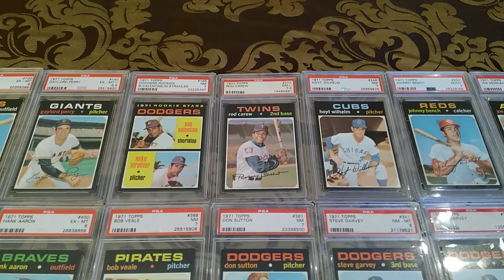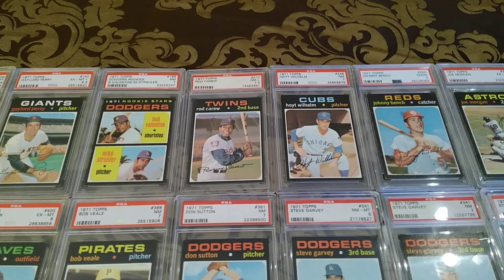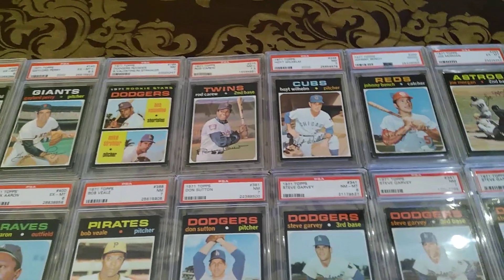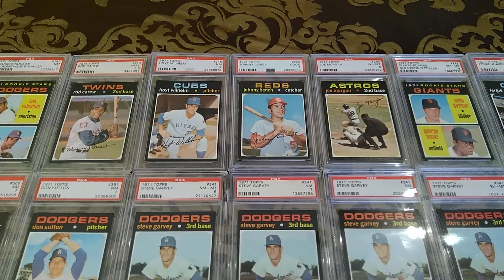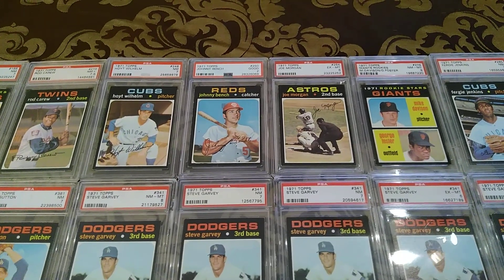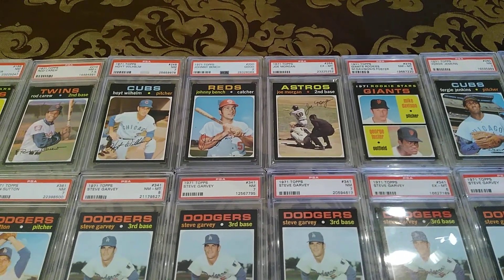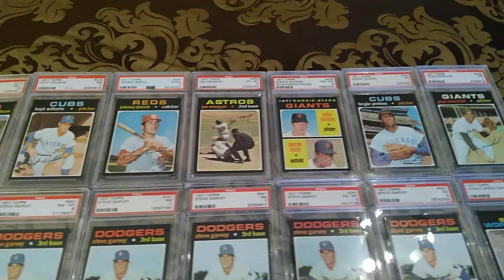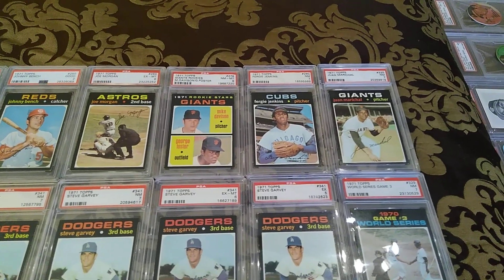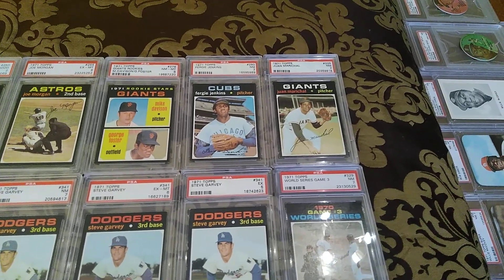Bobby Valentine rookie. There's a Rod Carew in a 7.5. That Hoyt Wilhelm — late in his career, second to last card — he's still looking pretty fit for a guy well into his forties. And even then I didn't pay a whole lot for this Johnny Bench — it's just a two, kind of beat up, but still a cool card to have in the collection. Like that Joe Morgan from the Astros — the action shot. Lots of good action shot photography in this set. After 1970 didn't have — that wasn't as imaginative on the imagery. So '71, they did some pretty creative stuff. George Foster scal — I showed that in another video just recently. And then Fergie Jenkins and Juan Marichal — starting to show his age a little bit.